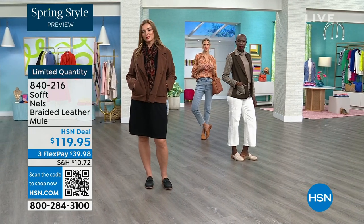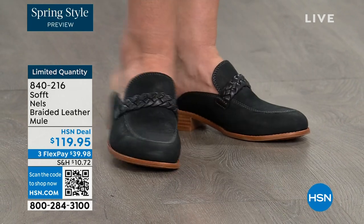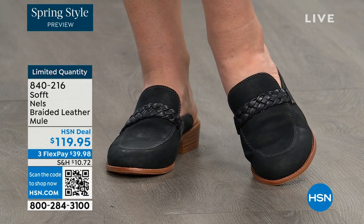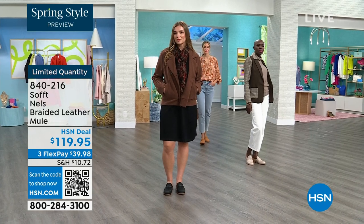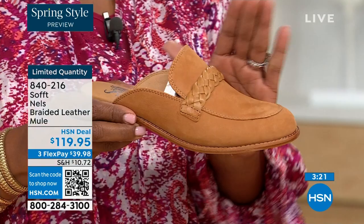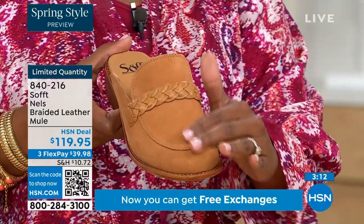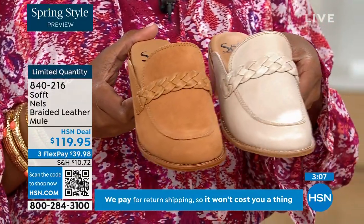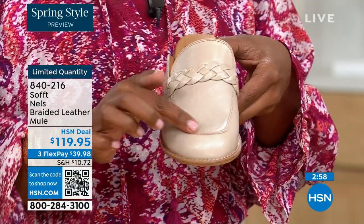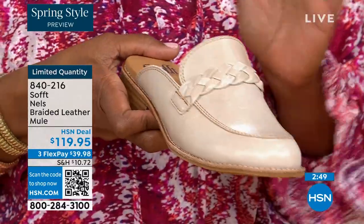Whether you're wearing it in spring, fall, or even summer when people don't want their toes exposed, these can really be worn throughout the year. Quick update: if you want the luggage color, it's been selling out first throughout the entire show. The mushroom has a little bit more sheen and burnishing. They're treated differently — on the mushroom you can see that interest and shine.